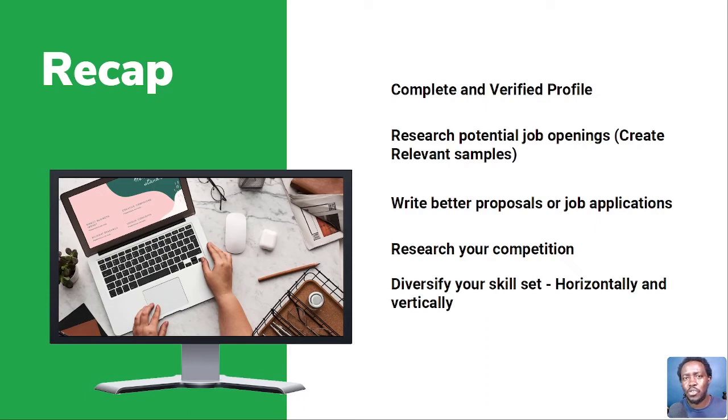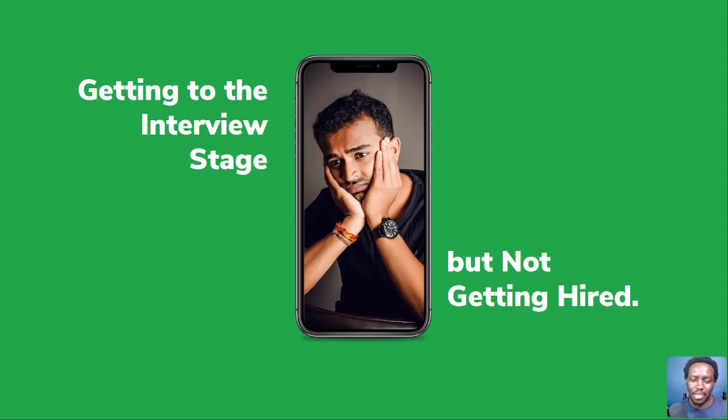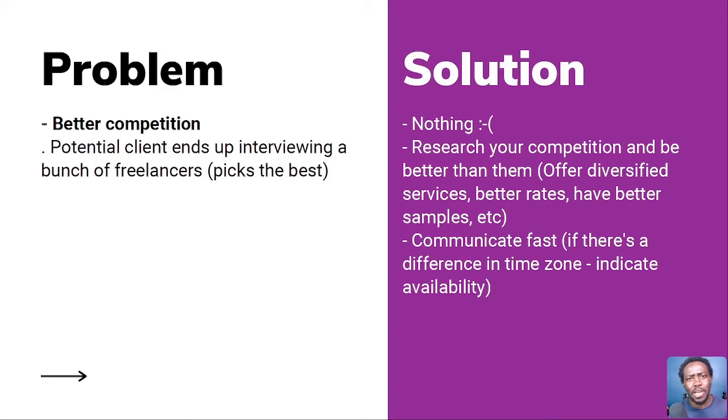We go to category number two: you get to the interview stage, but you're not getting hired. It happens — it's not very common, but it does. What are the reasons that can make potential clients not hire you at this stage? The first problem is better competition. A potential client ends up interviewing a bunch of freelancers and picks the best. You and other freelancers have been selected for the interview, but the client will pick the candidate that best suits their need.